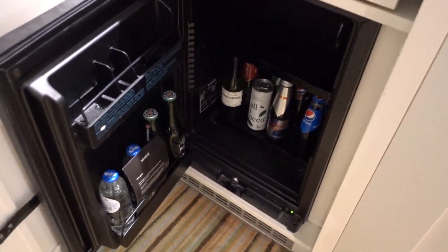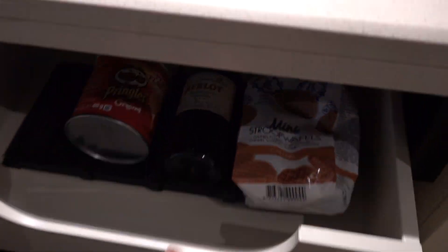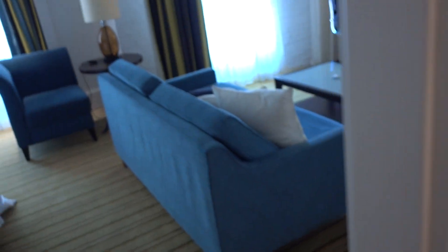They put in an iron. They do have a minibar — tea, coffee, water bottle, some liquids, alcohol. Seems that they have some snacks as well. I love these. And some Pringles — Pringles, not so much.